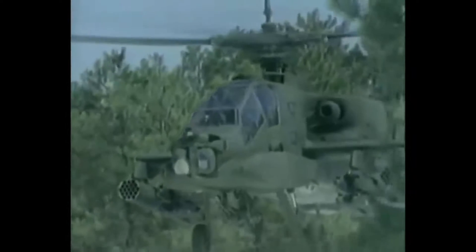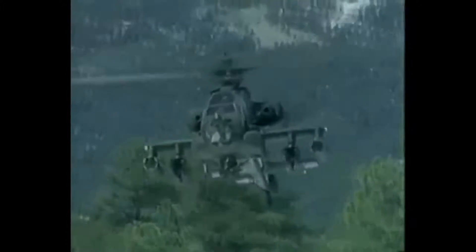The AH-64A Apache. This was developed by Hughes, now a part of the McDonnell Douglas Company. The Apache is an angular but effective machine, optimized for the battlefield tank killing role. The type possesses the power for high performance over the battlefield, with a very impressive war load of missiles and other weapons. The type also possesses powerful and effective flight controls, and an extremely advanced suite of sensors for all-weather, low-level operation over the modern battlefield.